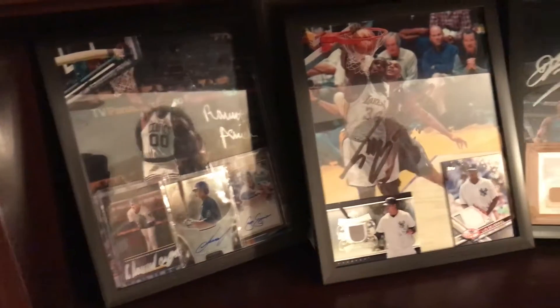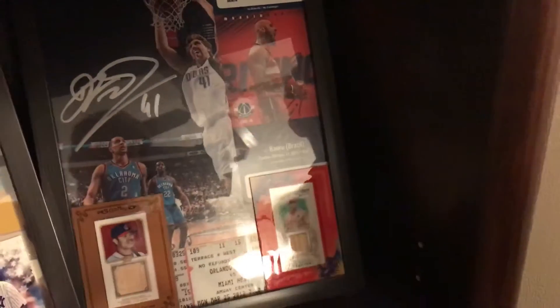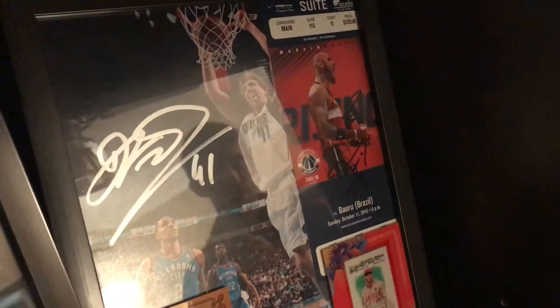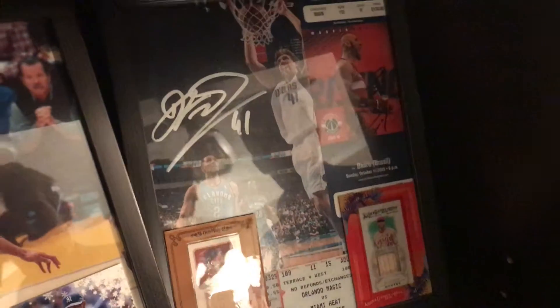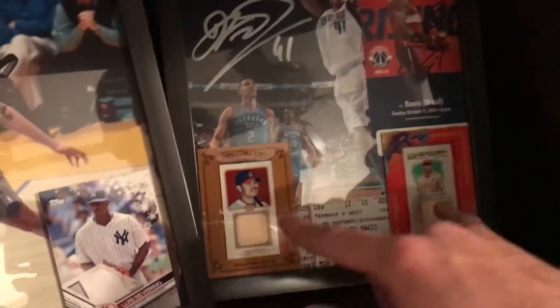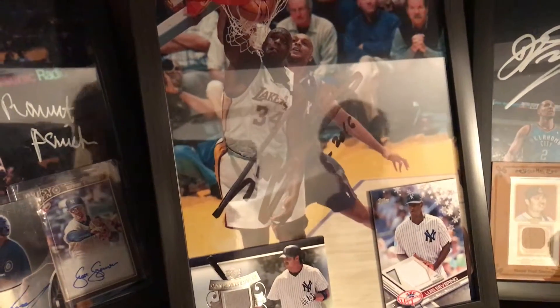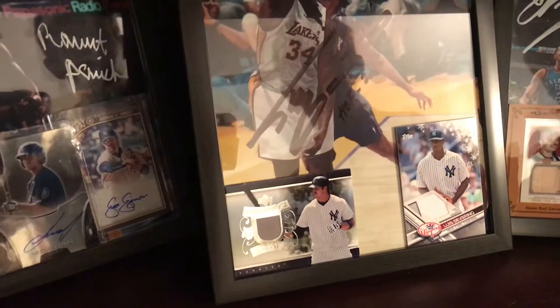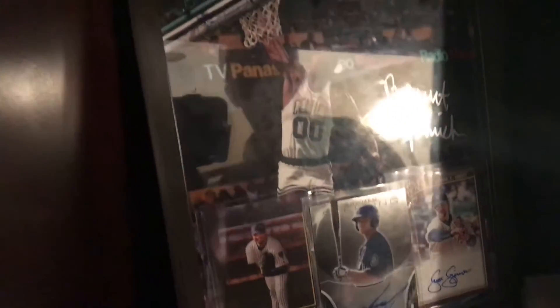Dirk Nowitzki 8x10 autograph, bought at auction. This is a suite ticket from when me and Eli went to watch the Wizards play a team from Brazil — it was in DC at the Wizards' arena — and it's signed by Nene, who I think still plays for the Rockets. And these are just some relic cards with bats. This is a Shaq autograph 8x10 bought at auction as well — I got it pretty cheap. And these are just other relic cards. Over here to the left are other autographs I pulled in packs, and the 8x10 is Robert Parish, autograph bought at auction as well.